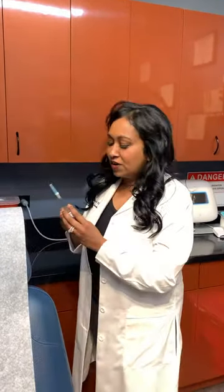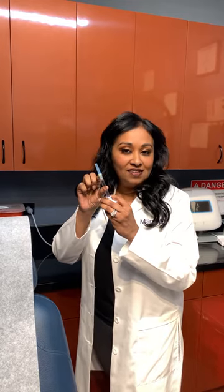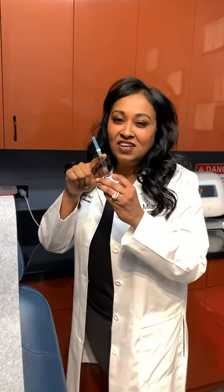So this is a typical syringe of filler. It's one cc of filler, which is a full syringe. It also comes in a half cc size, which is a half syringe. And you can see this is not that much product. So anybody you see on TV or at the mall is getting multiple, multiple syringes of this.